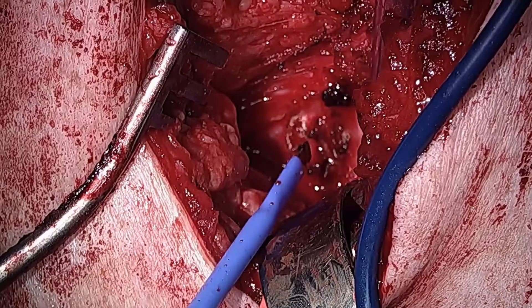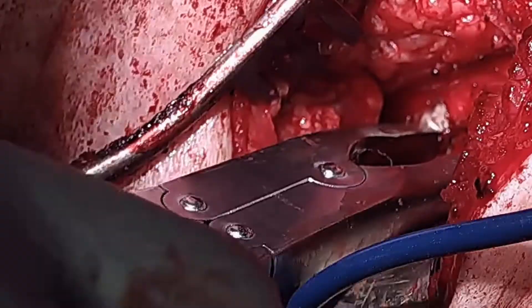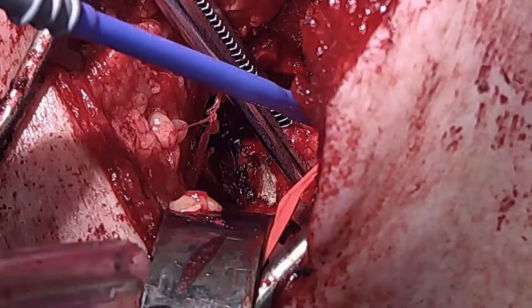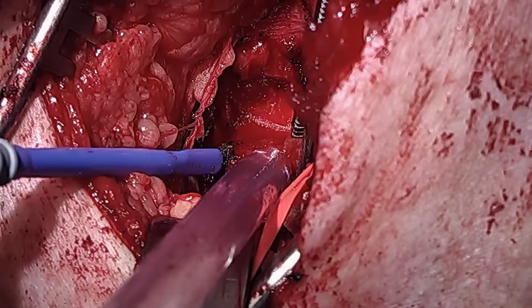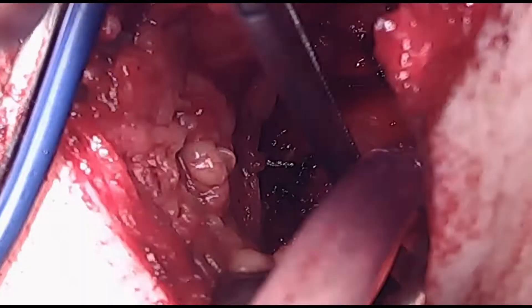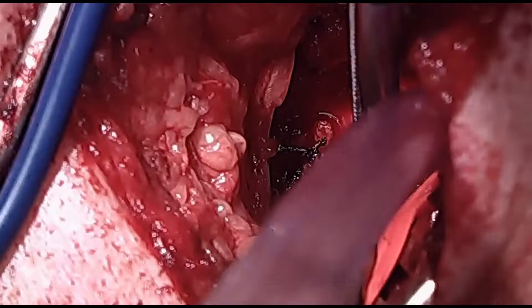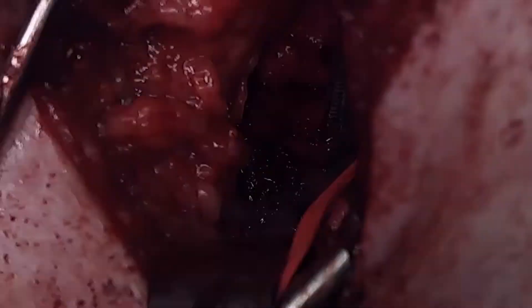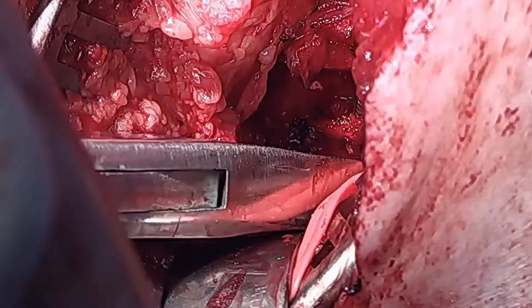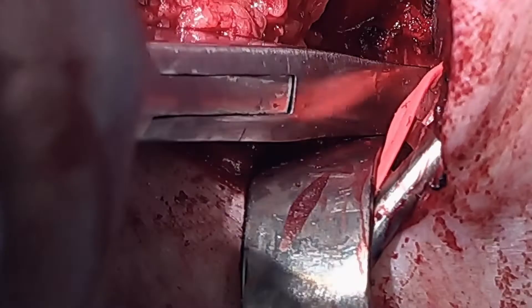The rib excision is begun by incising the periosteum with electrocautery, and then using the rongeur to excise the bone. Care is taken not to get around the rib and risk injury to the underlying pleura. The edge of the rib is grasped with a Kocher clamp and the rib cutter is used to further excise the rib.